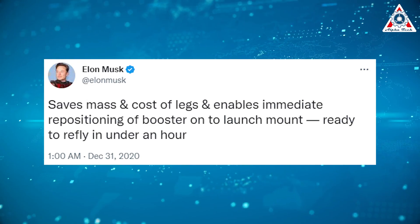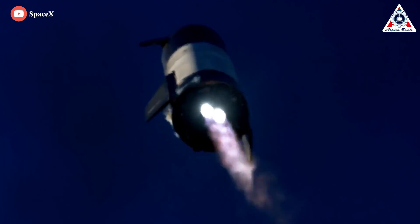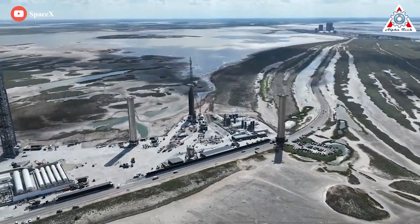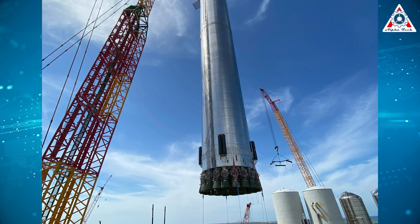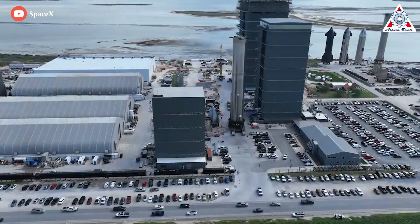Elon also wrote: 'Saves mass and cost of legs and enables immediate repositioning of booster onto launch mount, ready to refly in under an hour.' If the Super Heavy were to come down onto the landing pad the same way the first Starship test did, it would take a lot of work to get it back on the launch mount. They'd need both a mobile crane and a giant tank-tread transport vehicle used at Starbase for moving rockets. The crane would pick the booster up, put it on the transport, move it to the launch mount, use the crane again to reposition it, then drive both machines back to the hangar. In addition to being heavy, expensive, and complex, landing legs themselves can be fragile and maintenance intensive. So we have a pretty good idea why he's doing it — but now we need to figure out how it's going to work.